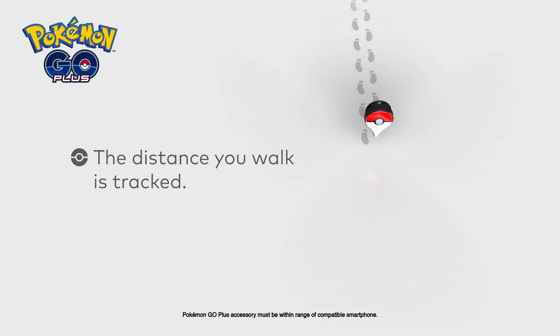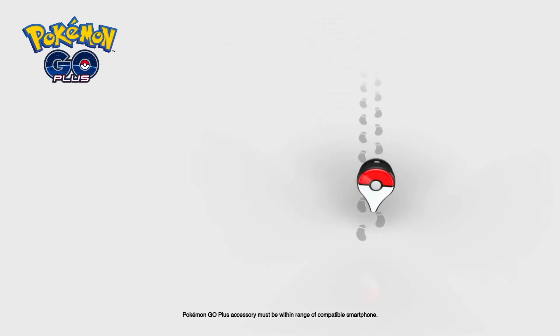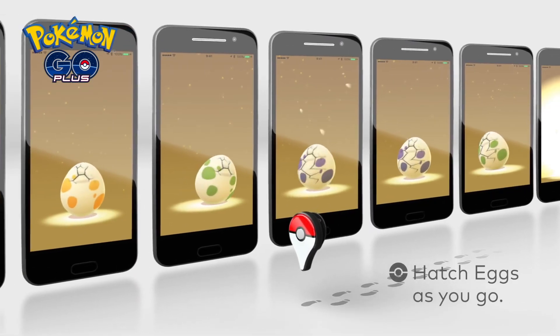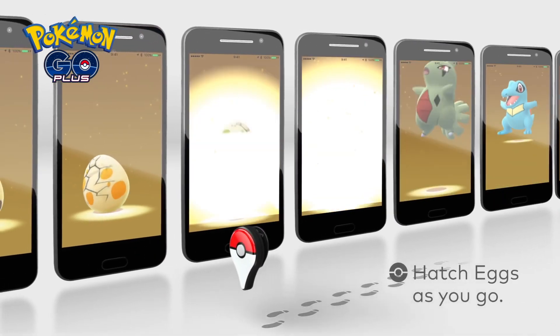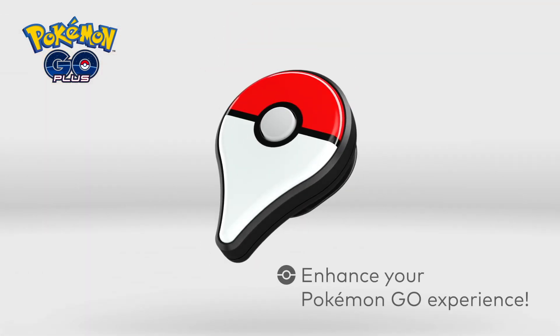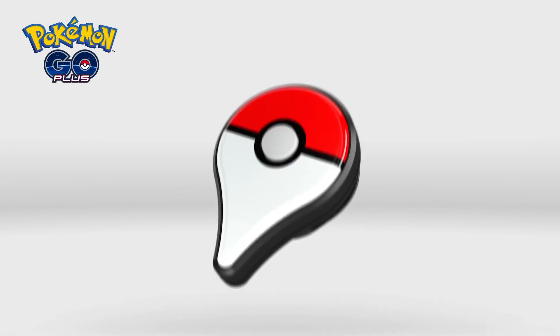It's easy to keep walking and rack up distance to hatch eggs. So take your Pokemon Go Plus with you to hatch eggs one after another. Enjoy Pokemon Go like never before. Pokemon Go Plus!